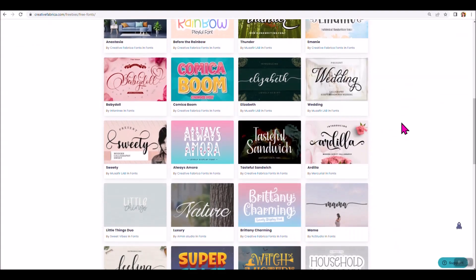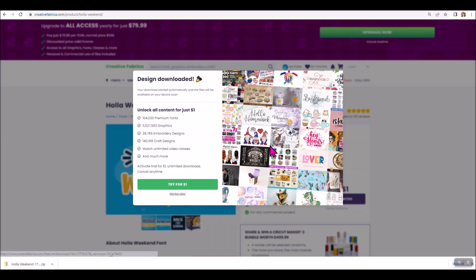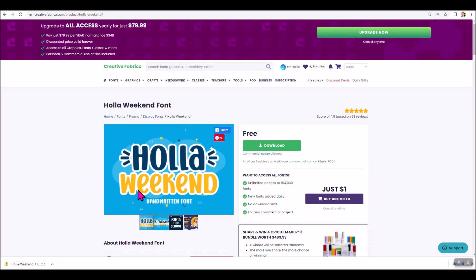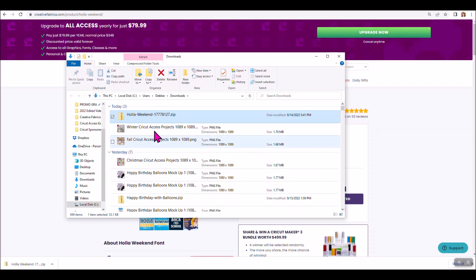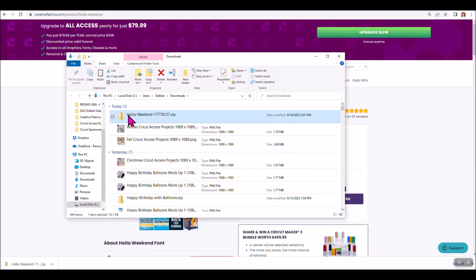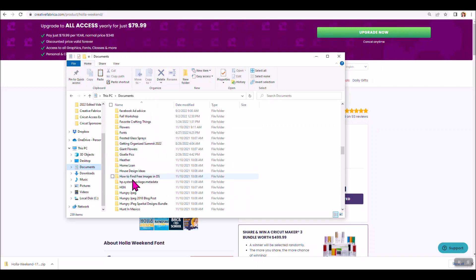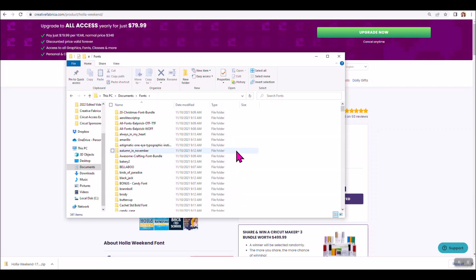I'm going to download Hollow Weekend. It's going to go down into the system tray — I'm working on a Windows laptop. Depending on your operating system, it will download somewhere on your device, and you need to know where things download. Once downloaded, you have a zip file. I'm going to open it and show it in my Downloads folder, then copy it and paste it into my fonts folder where I keep all my fonts. Here is the Hollow Weekend zip folder — you can see the zipper icon on the front.